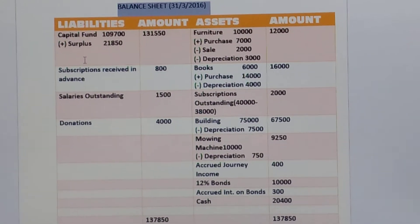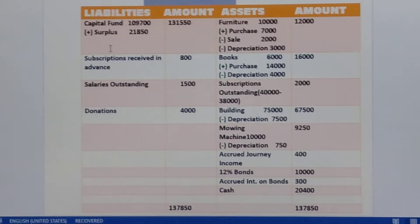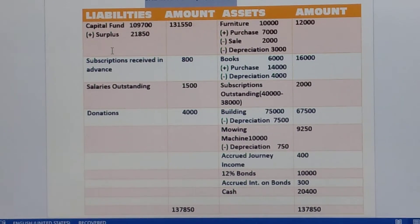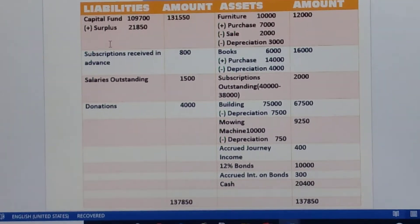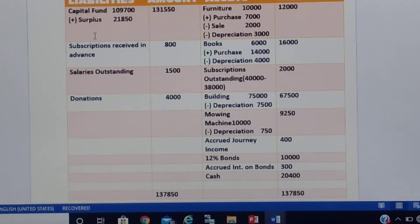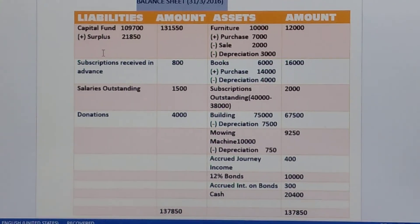I hope this is clear to you all. Now you have to add both sides. The balance of both sides is 1,37,850. So try to practice more and more sums at home so that the concept will be cleared. This is all for today. Wait for the next class. Till then, goodbye. Om Namah Shivaya.